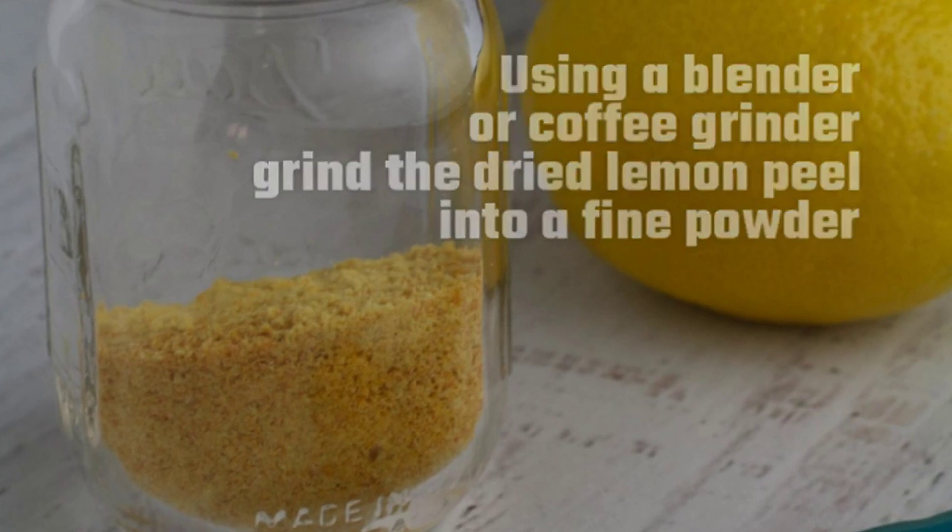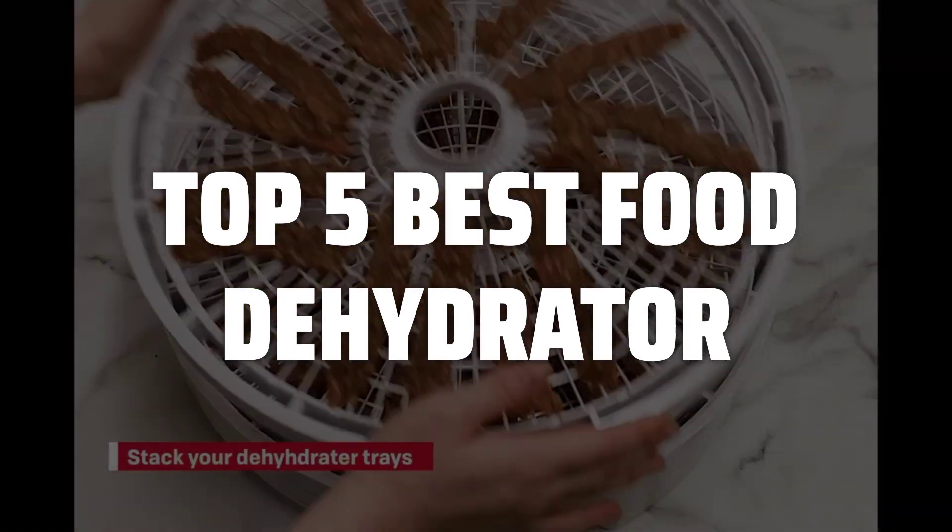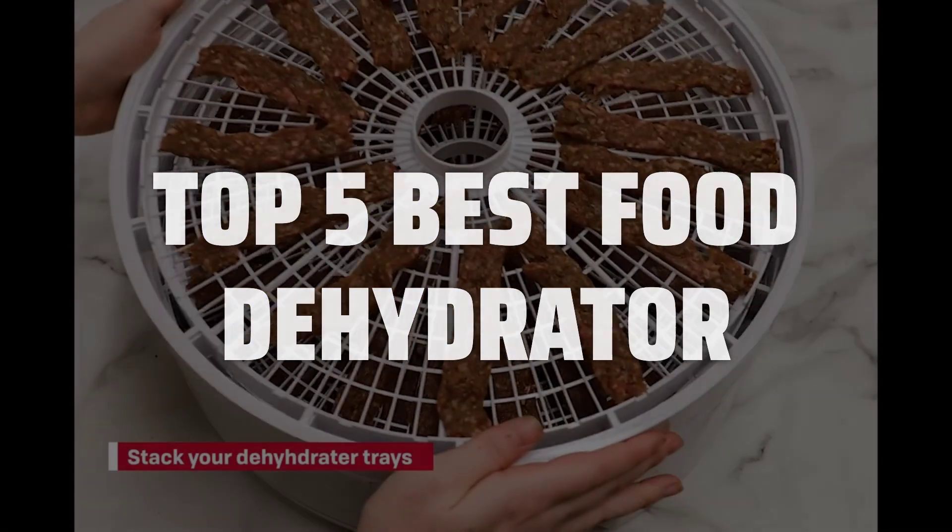To help you find the right model, we've listed the top 5 best food dehydrators and their key features, plus the things you need to consider to help you choose the best one for you. Links to all products mentioned in the video are in the description below.